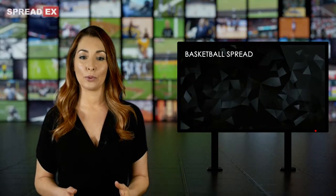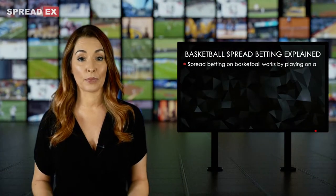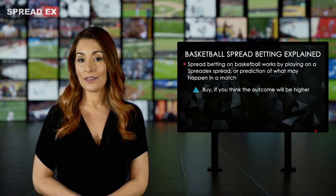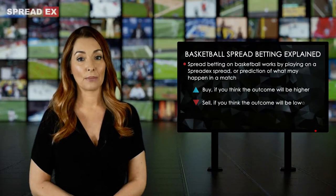Spread betting on Basketball works by playing on a SpreadX spread or prediction of what may happen in a match. You buy on the spread if you think the outcome will be higher than the SpreadX prediction, and sell on the spread if you think the outcome will be lower.